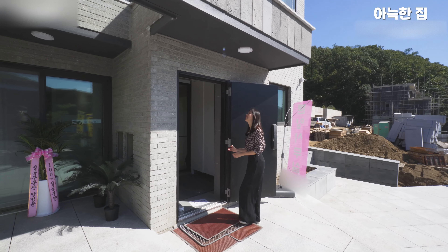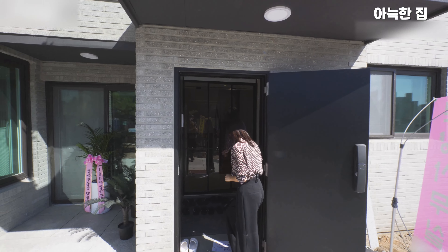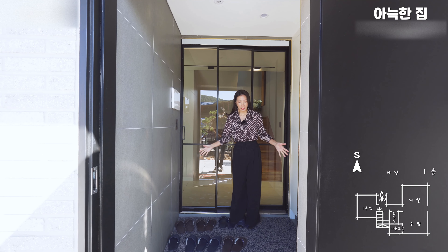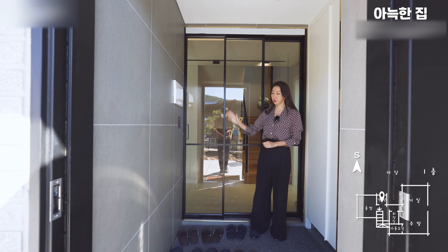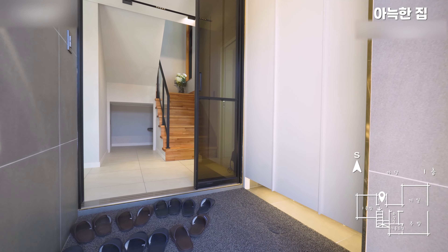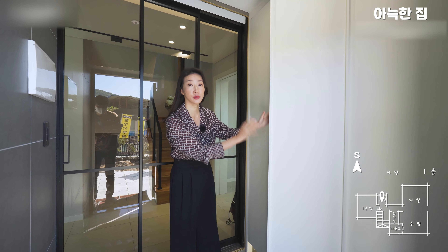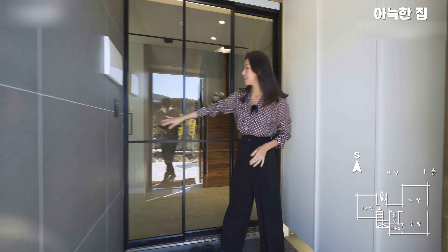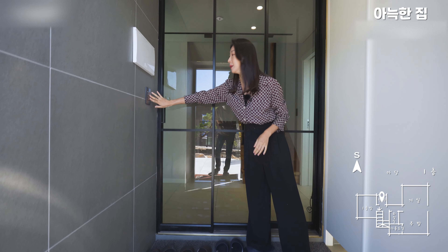실내로 들어가 볼 텐데요. 퍼치 공간으로 시공이 되어 있습니다. 문 열고 안쪽에 현관이 있는데 현관은 조금 아담한 편입니다. 그레이톤 타일로 마감되어 있고, 옆으로 신발장 3칸이 준비되어 있으며 한샘 가구로 시공되어 있습니다. 3~4인 가족 신발 수납에 부족함 없고, 뒤편으로는 3연동 슬라이딩 도어가 준비되어 있으며 일괄소등 스위치도 마련되어 있습니다.